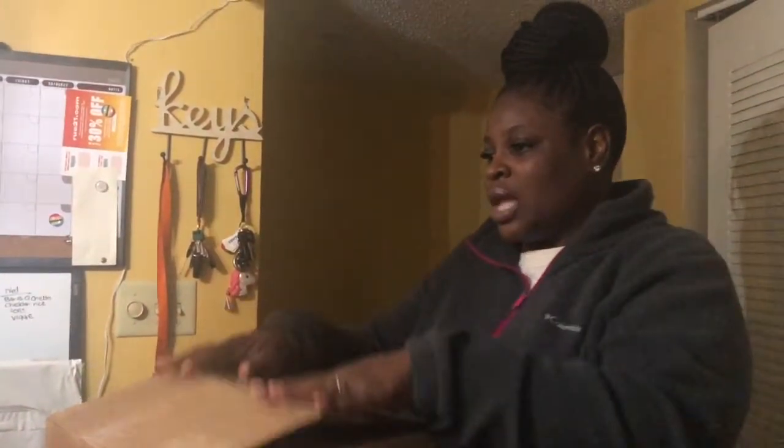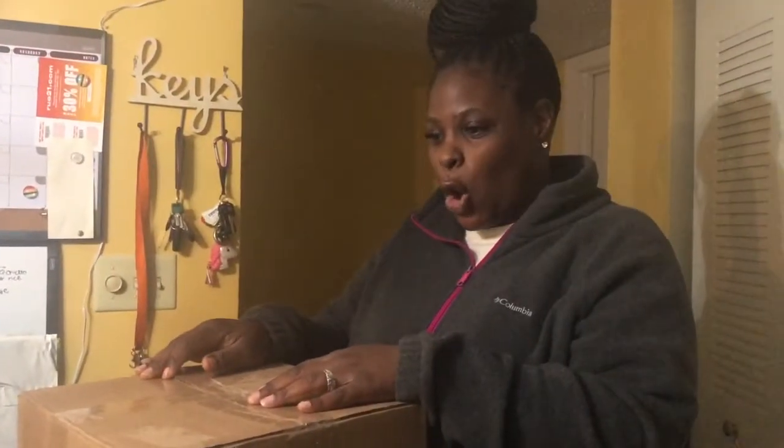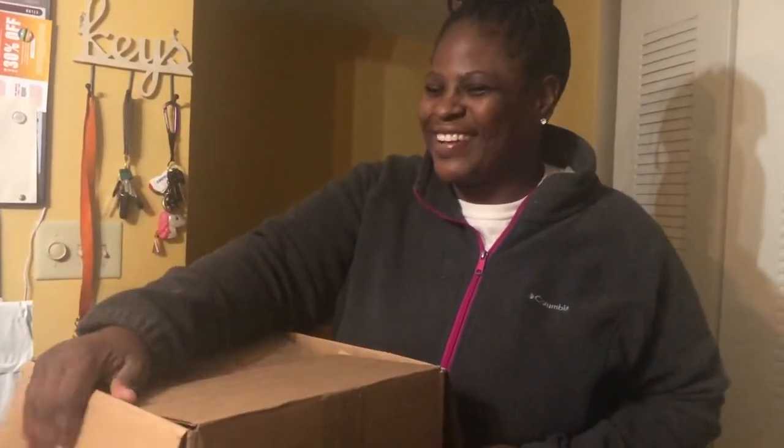Hey you guys, it's Tawana from A Blended Dream. I'm coming to you all today with my haul from Grove Collaborative. This is part of my spring haul, so I want to go ahead and get it started. You see how excited I am!